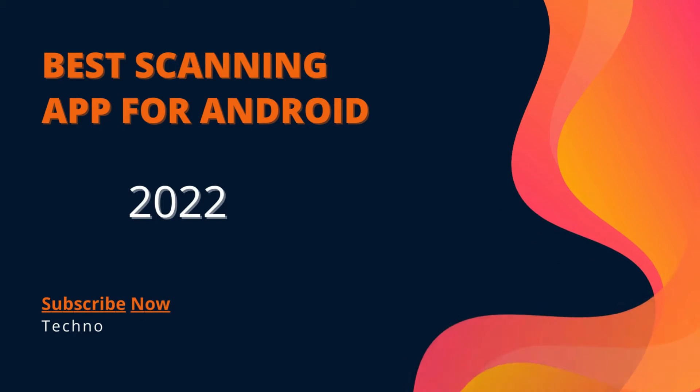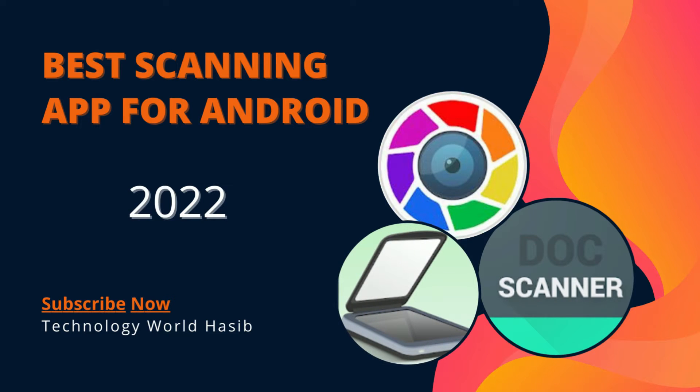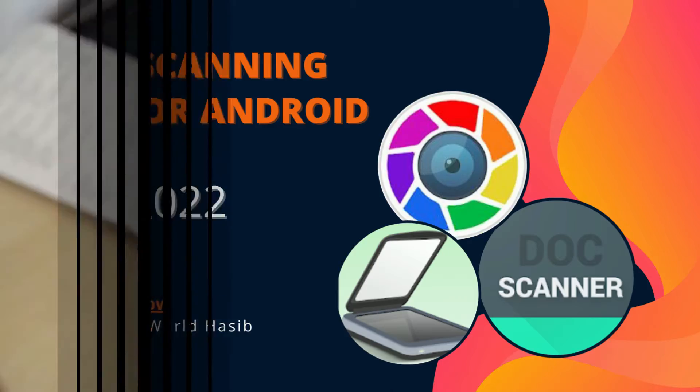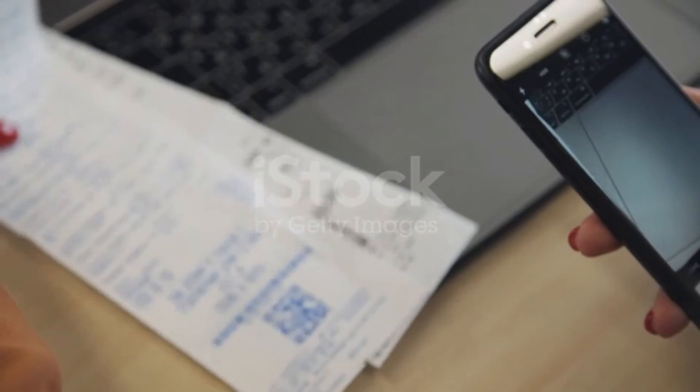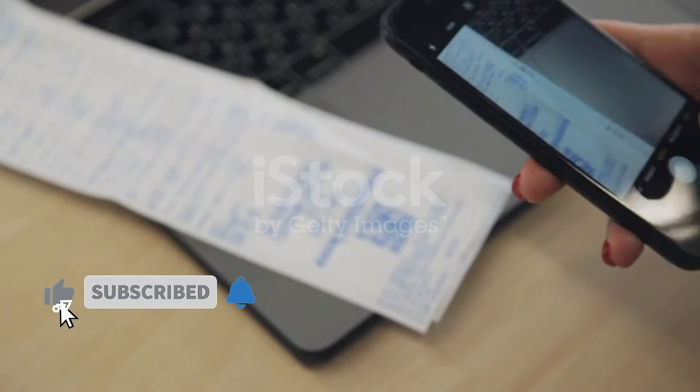You don't need bulk scanners or printers to scan office documents, as most smartphones pack a good camera nowadays. You can scan high quality documents using one of the best document scanning apps featured in this video. Moreover, scanning PDFs with your phone can be a faster process than using a desktop scanner.